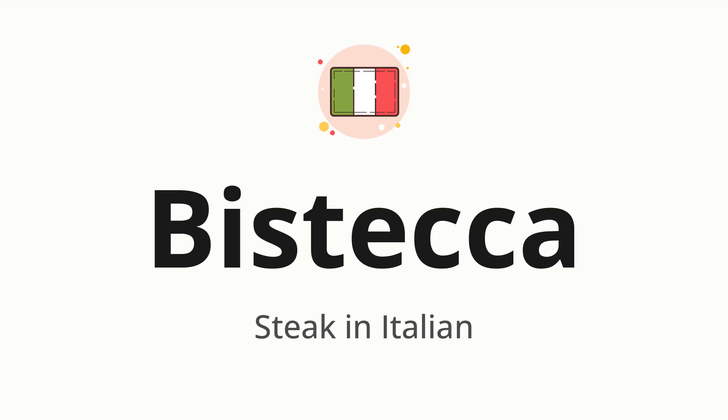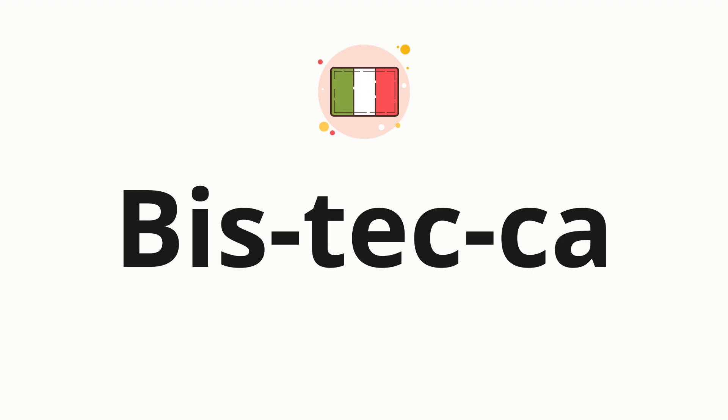Let's say it all together. Bistecca. Bistecca. Now, let's split the word into syllables, and then pronounce each syllable one by one. Bistecca.